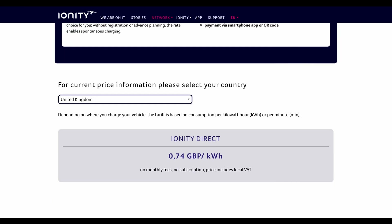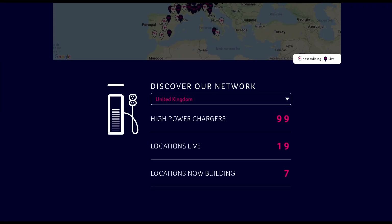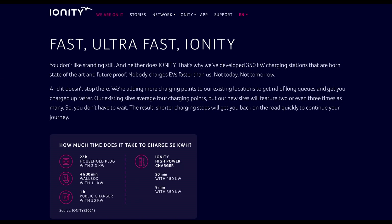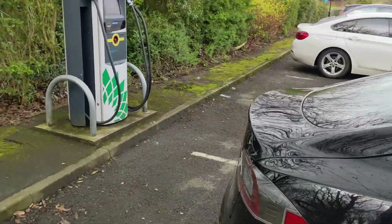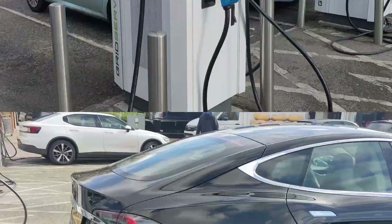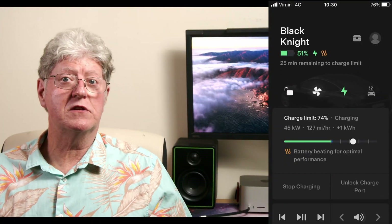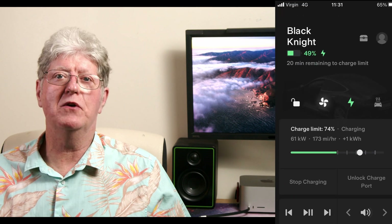Ionity are the only network to have made a significant price increase, up from March's 69p to April's 74p — a rise of just under 10%. This should be offset by the fact that most of their chargers are amazing 350kW units. But check out our video on charging speeds being released shortly — subscribe so you don't miss it — where we arrive at all the listed chargers in this video with the same EV at the same state of charge and plug in. The results surprised us and could save you a wasted trip.